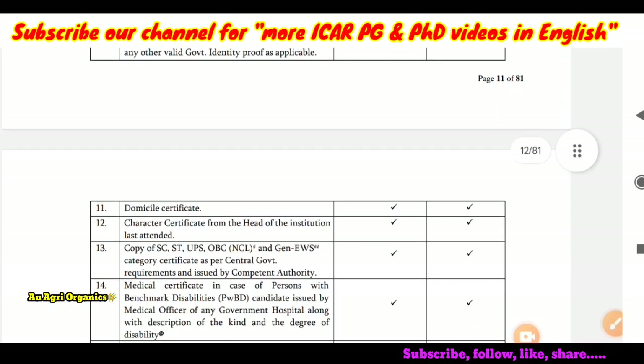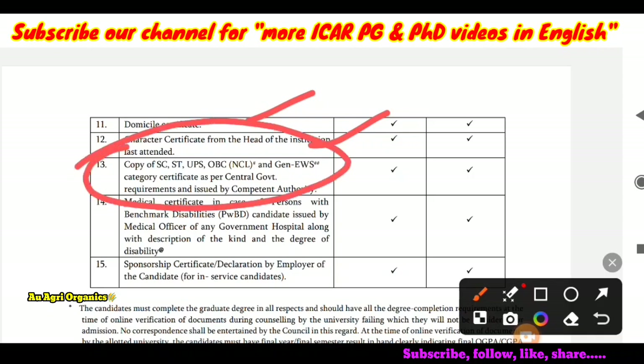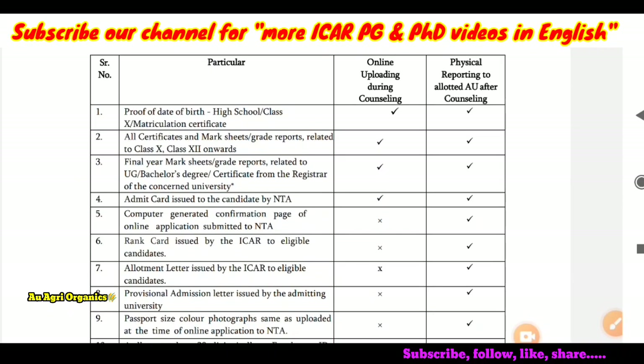If you are not having any of these documents, please get them as soon as possible. Especially, you have to get the character certificate, domicile certificate, and category certificate — these three are very, very important. If you are missing any of these certificates at the time of ICAR counselling, it will be a problem for you.